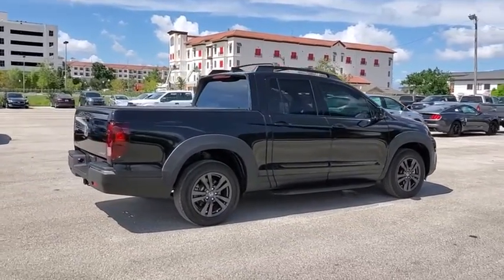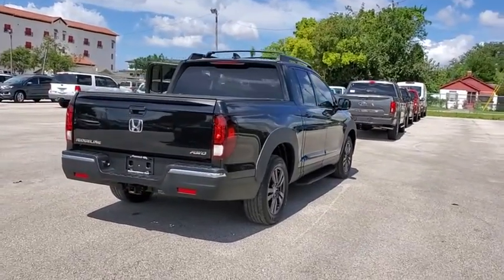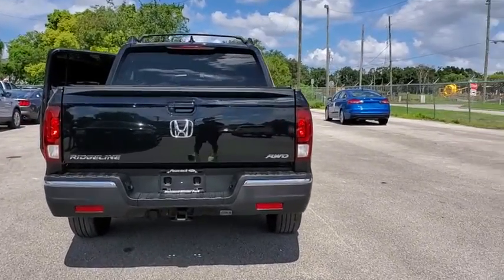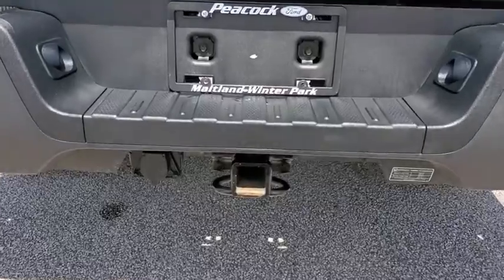This vehicle has less than 35,000 miles. Here are some of this vehicle's great options: traction control, dual airbags, power steering, four-wheel disc brakes, fog lights, trip computer, and rear window defroster.